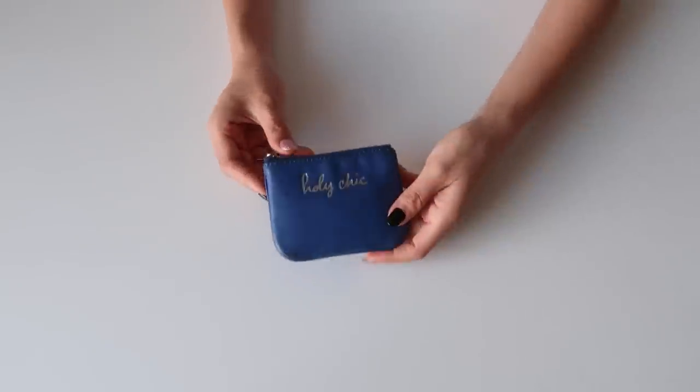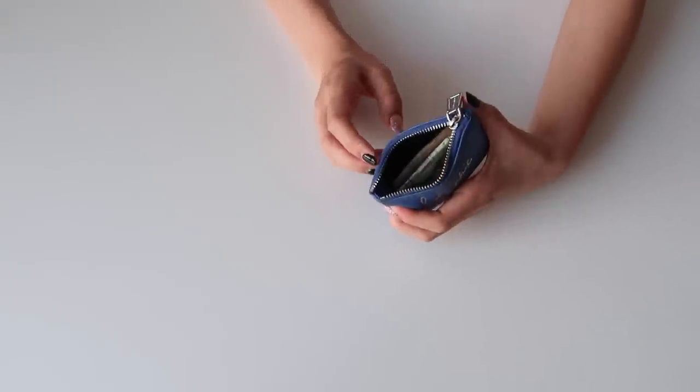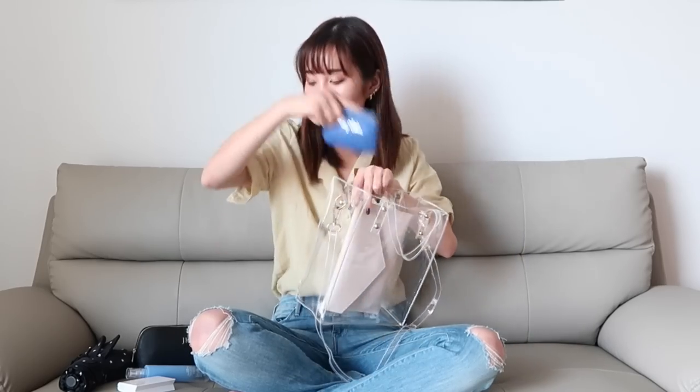Here we have my coin purse and I get a lot of questions about this one. This is the Rebecca Minkoff Holy Chic coin purse. I carry my cash and coins in this one and because it's super cute I like to leave it out in the open.